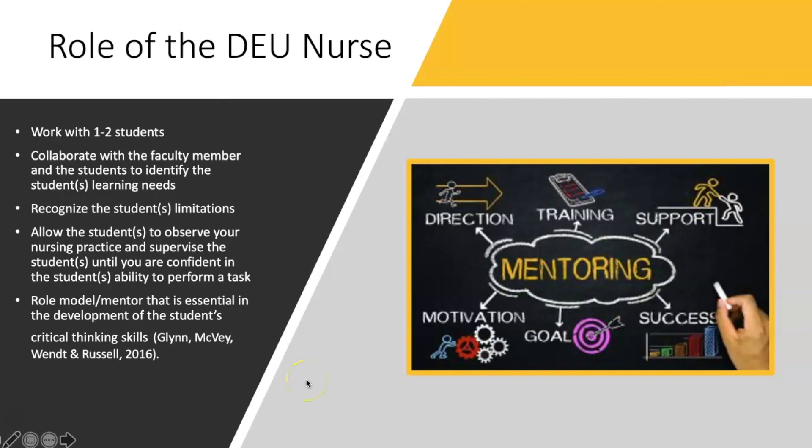The role of the DEU nurse is to work with one to two students. The DEU nurse will collaborate with the clinical faculty member to identify students' learning needs as well as students' limitations. They will begin by allowing the student to observe their nursing practice, then allow the student to get some hands-on experience. Once they feel confident in the student's ability to perform a task, they will allow the student to perform that independently. They are ultimately a role model and a mentor to the student, which is essential in the development of students' critical thinking skills.